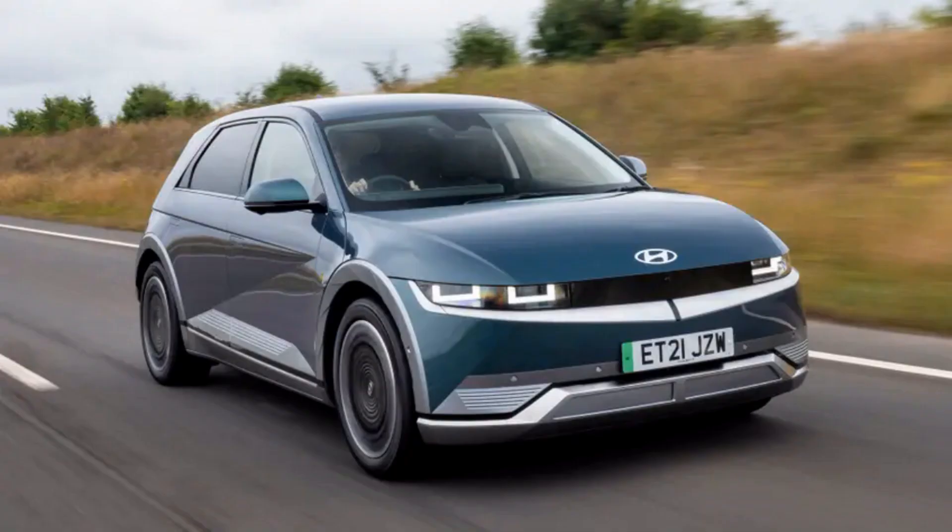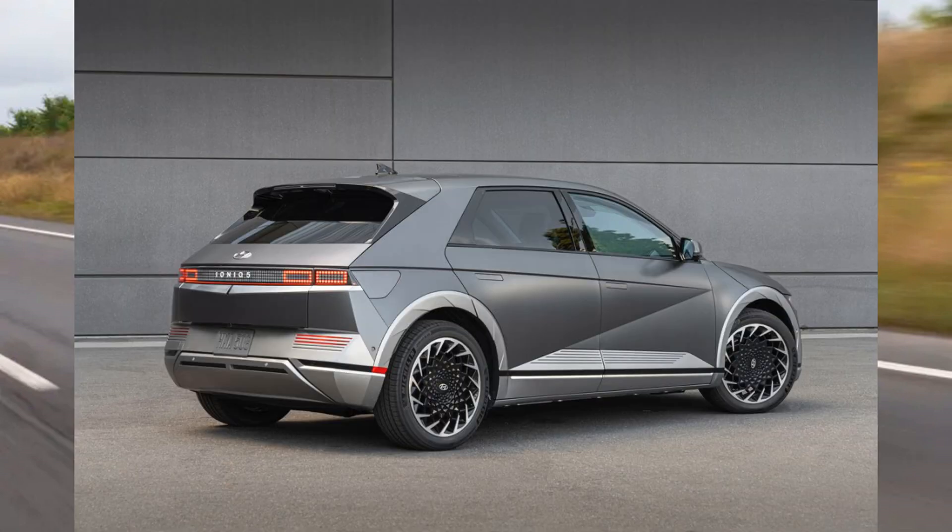3. That Hyundai is now confident enough to put a car as bold-looking as the Ioniq 5 on sale is impressive. But the fact that this retro XXL hot hatch bodywork conceals one of the most complete family EVs money can buy is downright remarkable. If Hyundai can maintain this momentum behind the upcoming members of the Ioniq family, then the likes of VW's ID cars and even Mercedes's EQ clan ought to be extremely worried.